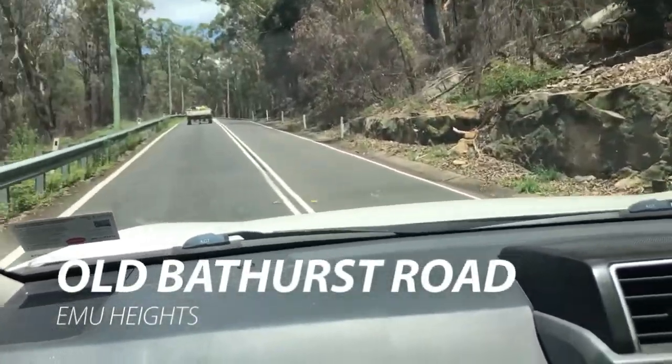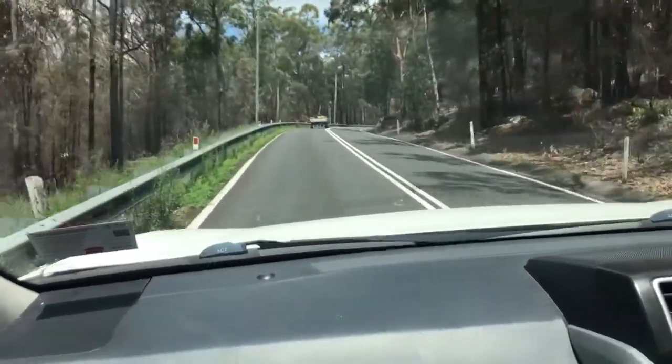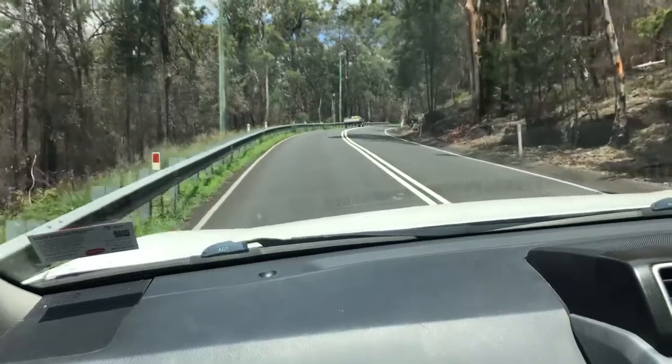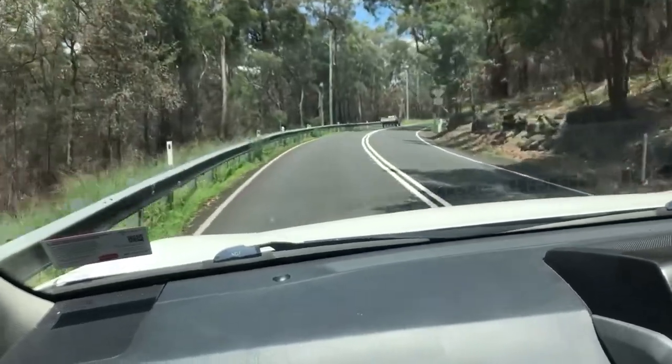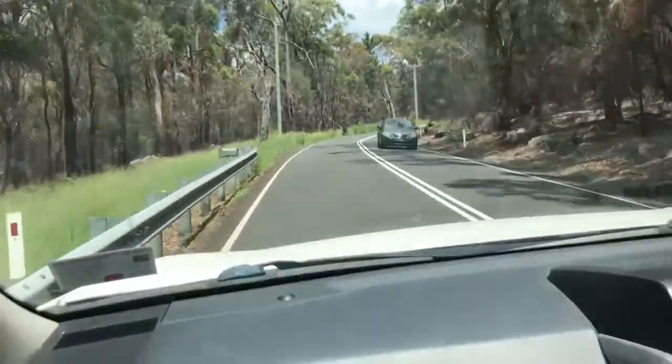This is the old Bathurst Road, built up during local Macquarie's time. He found it was too short and sharp to get out of the mountain, but eventually they found a way through each of the parts.